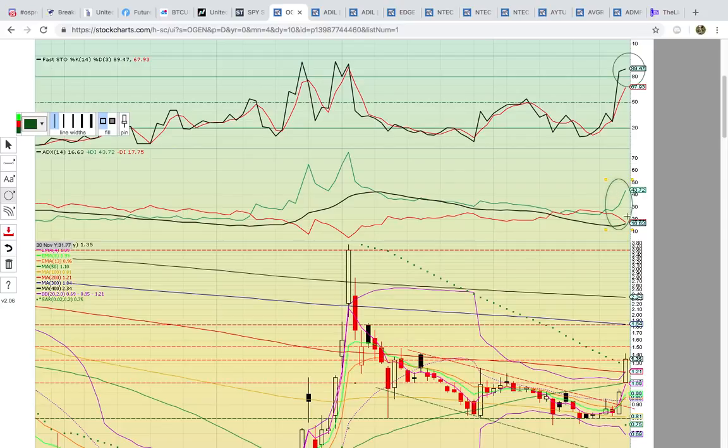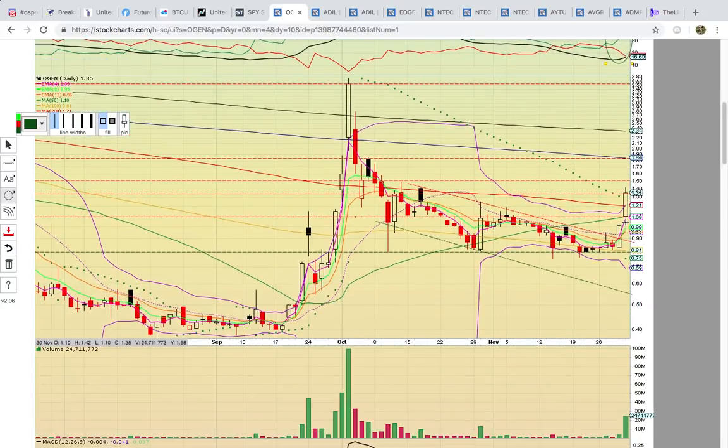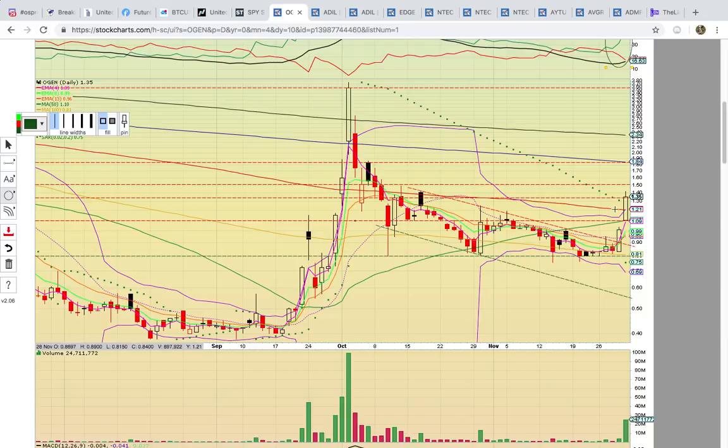Check out how the green line is pulling away from the red and the black line — the bulls are really heating up here. There was a nice close on Friday above the green and the red lines, that's the 50 and 200-day simple moving averages. It needs to stay above 121 on Monday, that's the 200-day simple moving average, the red line.